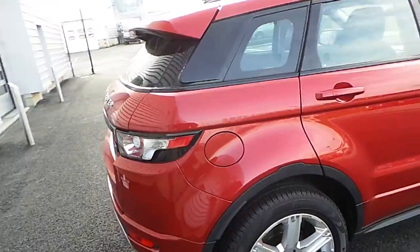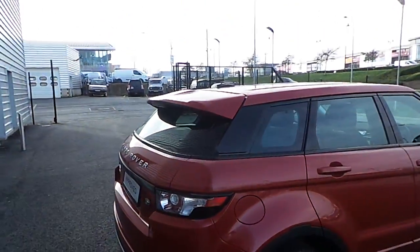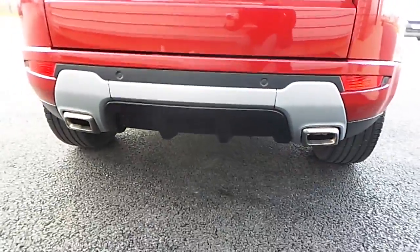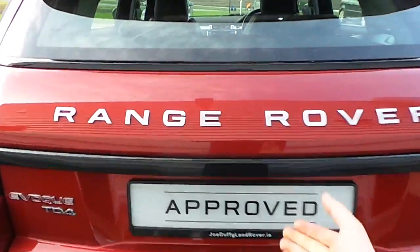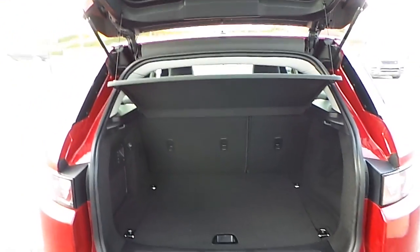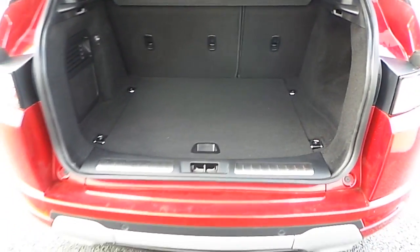Around to the rear of the vehicle, it is finished with a roof spoiler and twin tailpipes. In the rear it's got a powered tailgate and a substantial loading bay area.